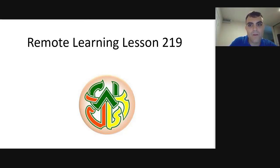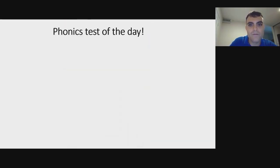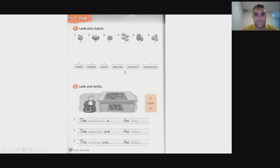Let's get started by going over the homework like we always do. Page 58 of the student workbook. We've got a peach, a cookie, and a sandwich.